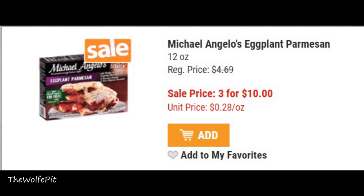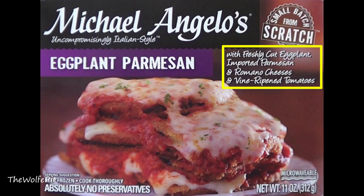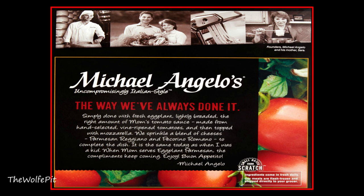Now for the eggplant parmesan — another 11-ounce serving that I got on sale for $3.33. It's small batch, made from scratch, made fresh daily with fresh-cut eggplant, imported parmesan and romano cheeses, vine-ripened tomatoes, and absolutely no preservatives or artificial ingredients. Simply done with fresh eggplant lightly breaded, the right amount of mom's tomato sauce made from hand-selected vine-ripened tomatoes, then topped with mozzarella and sprinkled with a blend of parmesan reggiano and pecorino romano. It is the same today as it was when they were a kid.